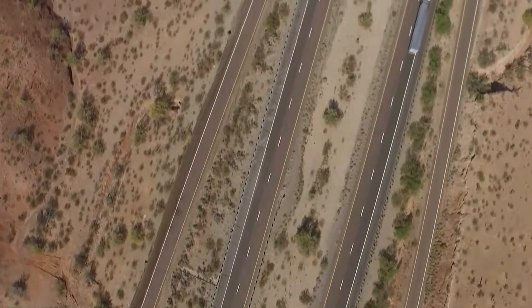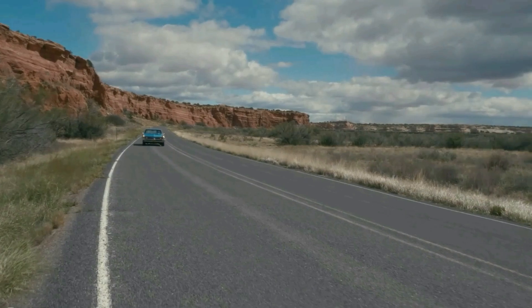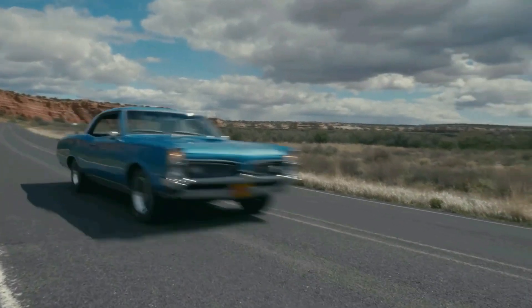Turns out, there are a lot of ways to make a road. Not to get too philosophical, but there's really no right answer to what a road even is.